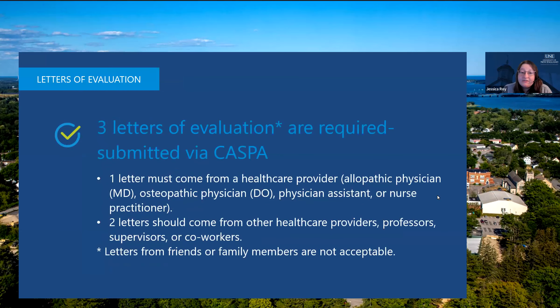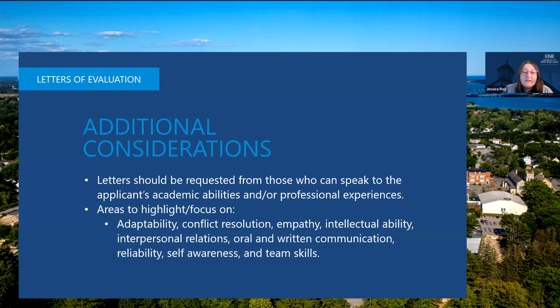We also require three letters of evaluation. At least one letter must come from a healthcare provider — defined as an allopathic or osteopathic physician, a physician assistant, or a nurse practitioner. The other two letters should come from other healthcare providers, professors, supervisors, co-workers, or really anyone who can testify to your professionalism and ability to work as a physician assistant. We cannot accept letters from friends or family members. Areas the letters should highlight include adaptability, conflict resolution, empathy, intellectual ability, interpersonal relations, oral and written communication, reliability, self-awareness, and team skills. These are all attributes our admissions committee prioritizes and will make you a competitive applicant.